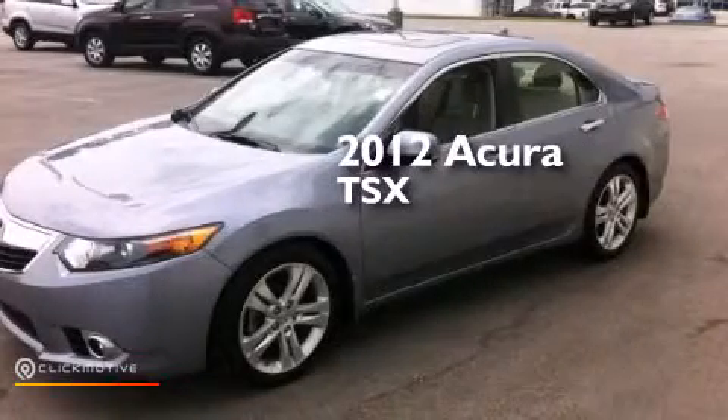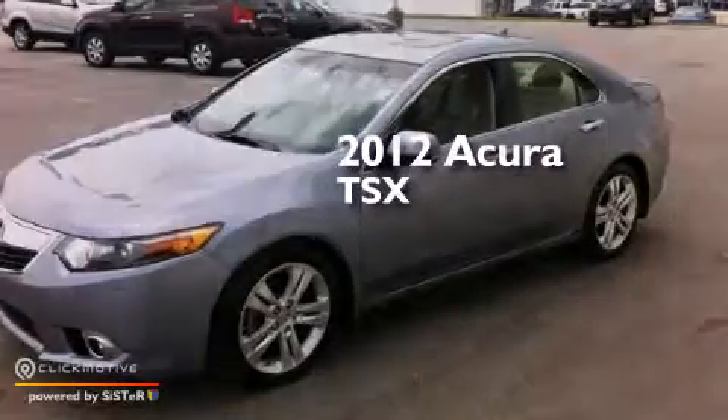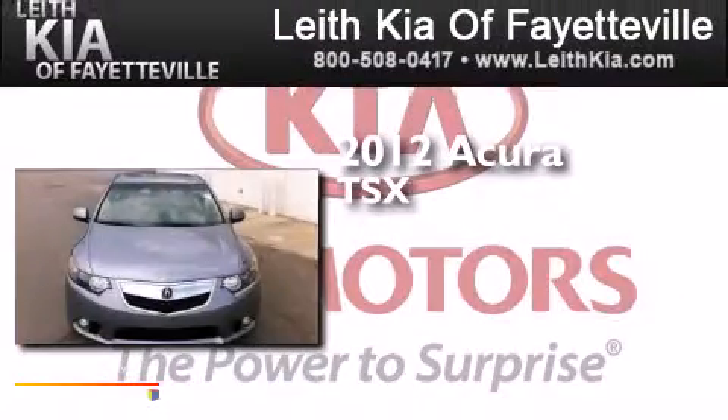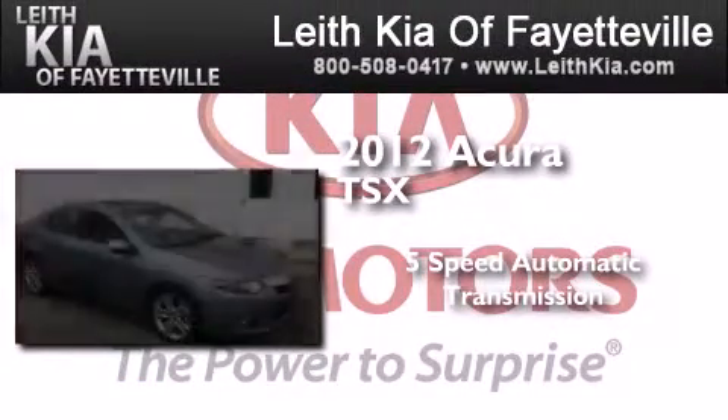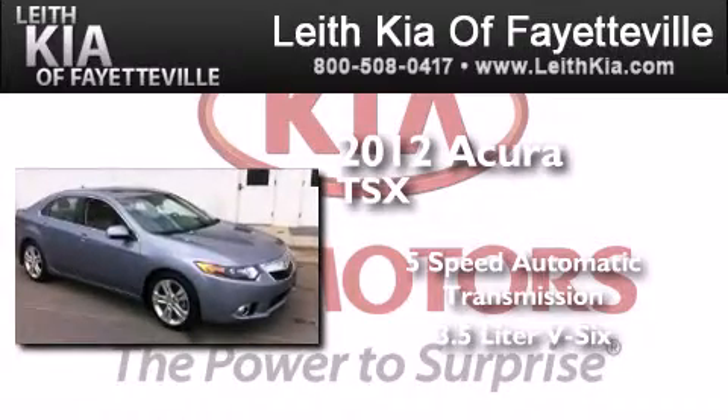This is a certified pre-owned 2012 Acura TSX. This four-door sedan has a five-speed automatic transmission and a 3.5-liter V6.